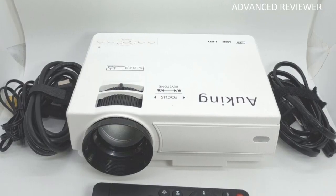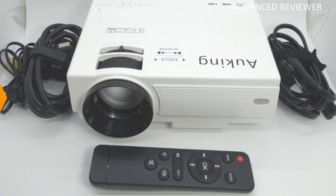The LCD technology gives a clear image, and the two-year warranty backs the whole unit.